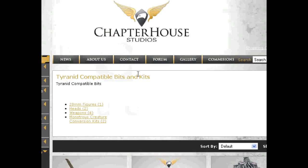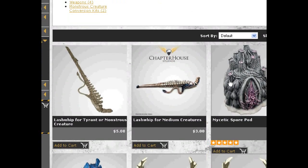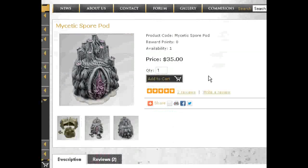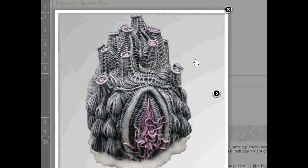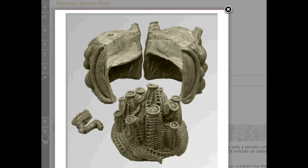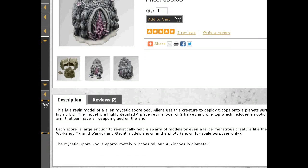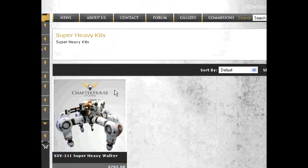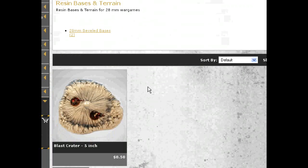They do have a spore pod, but I'm not a fan of a single one of these Tyranid kits. I'm not saying they're bad, it's just not for me. I'm still looking for a good Tyranid spore pod. I like the one we made. Did I say Tyranid spore pod? I meant an alien seed pod. Anyway, they also have resin terrain, et cetera.